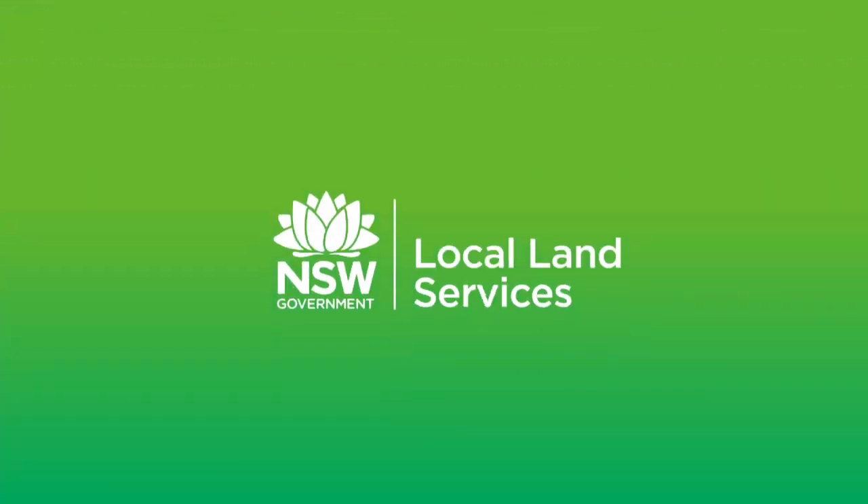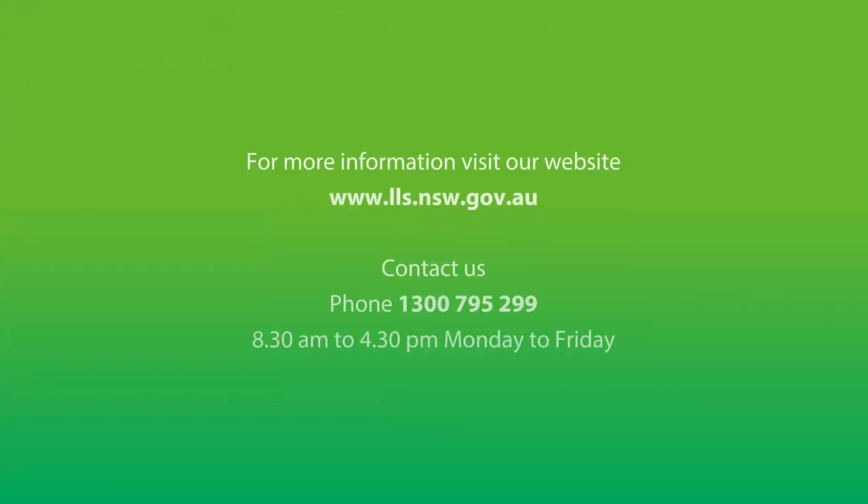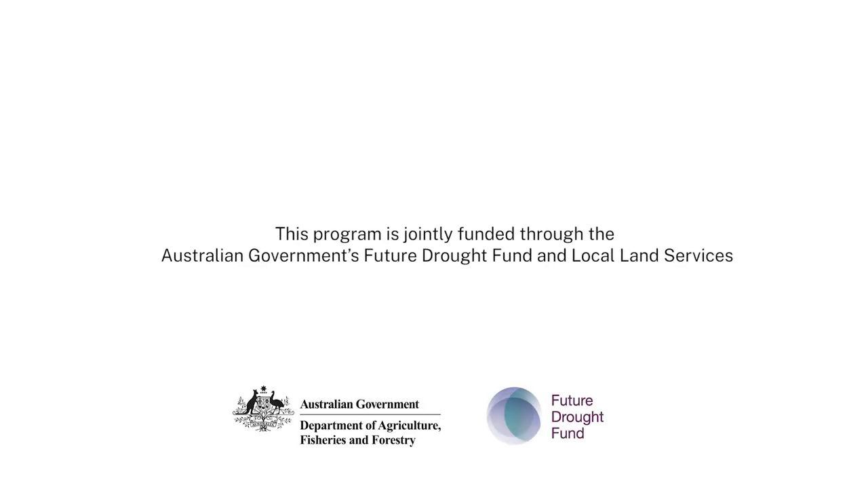Follow the link on this Facebook post to register, or head to the Hunter Local Land Services website for more information.